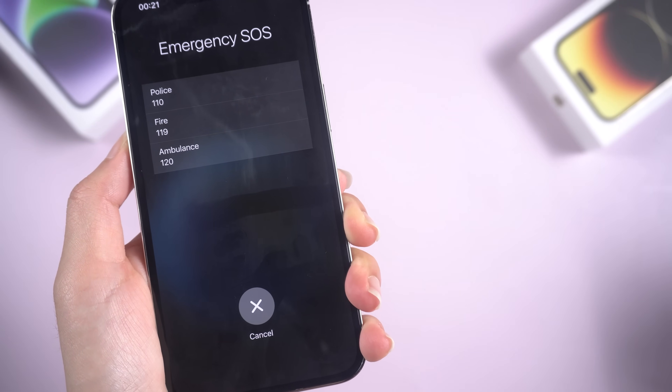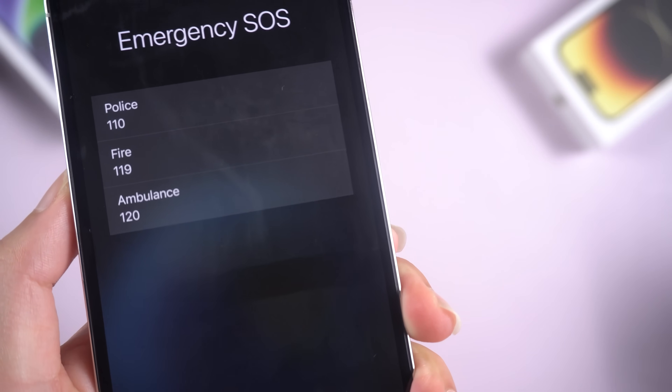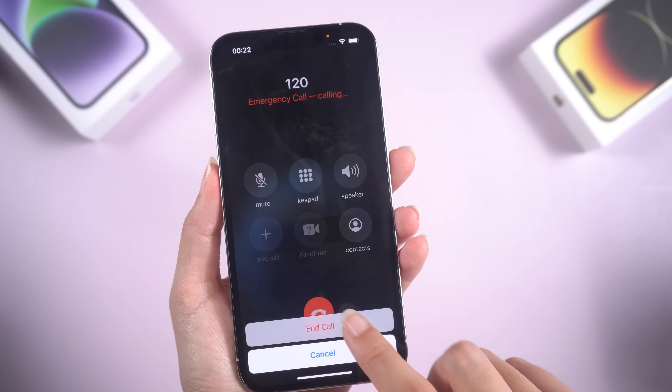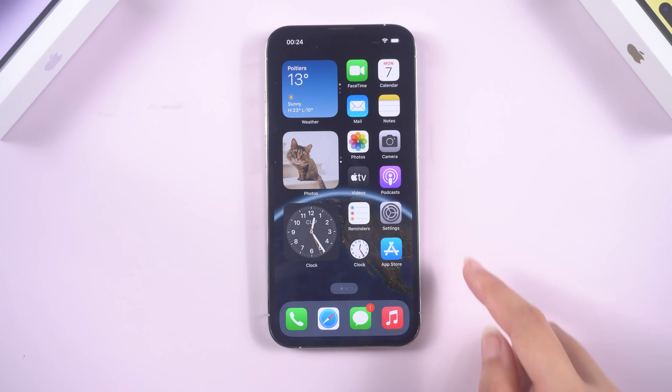This is an essential safety feature that can quickly call emergency services and share your location with them. If you ever accidentally triggered the iPhone emergency SOS function, the worst thing is your iPhone getting stuck in that mode. It doesn't matter — there are a few things you can try to fix your iPhone.